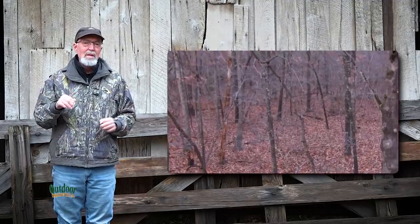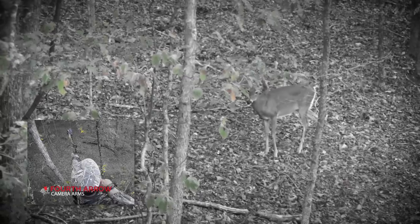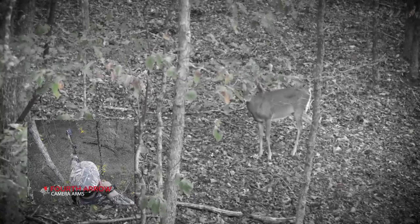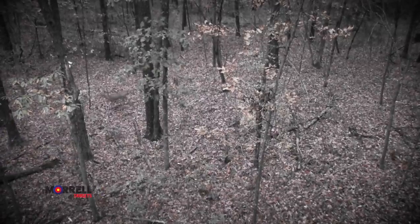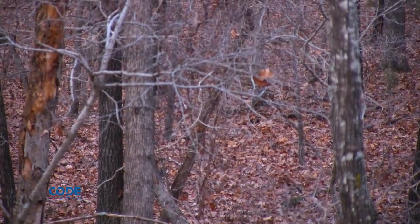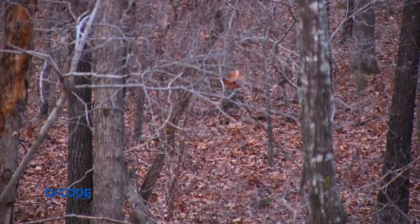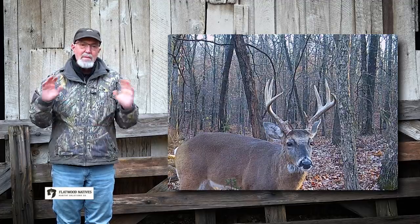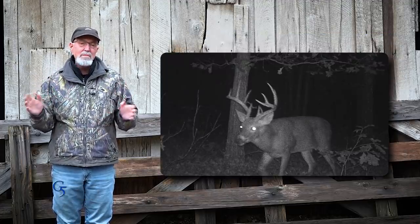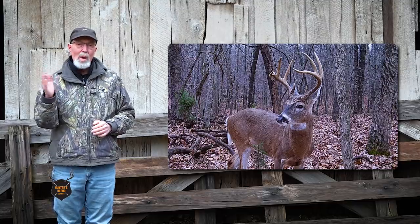Chase knew of a location in the timber that had a lot of red oaks. He'd tagged a lot of deer there, including two does last season. Based on trail camera pictures, Chase thought a very mature buck he called Backwoods, and another mature buck he called Squiggles, was in the area. The buck is named Squiggles because his main beam kind of has a wave or a squiggle pattern.